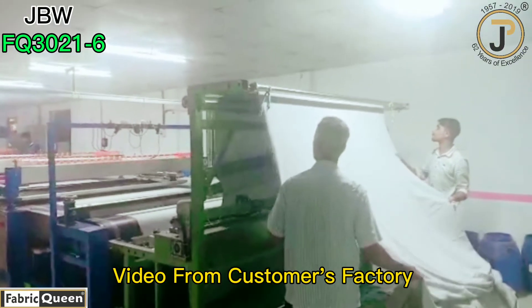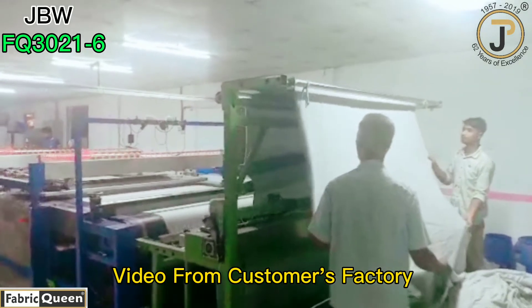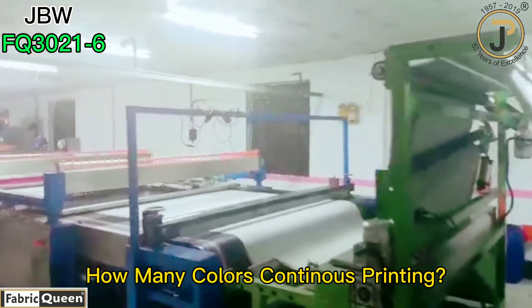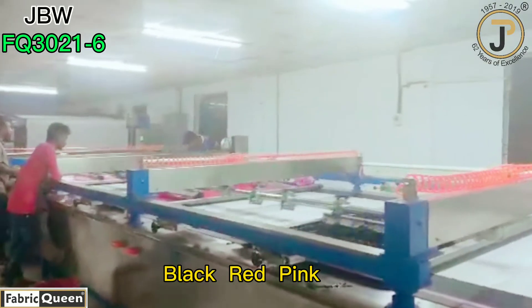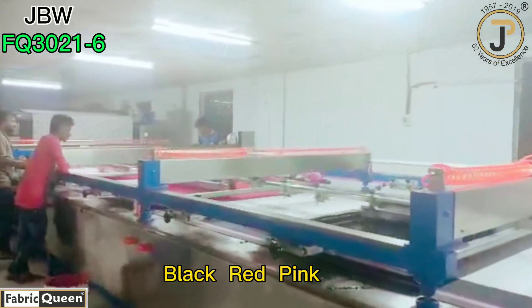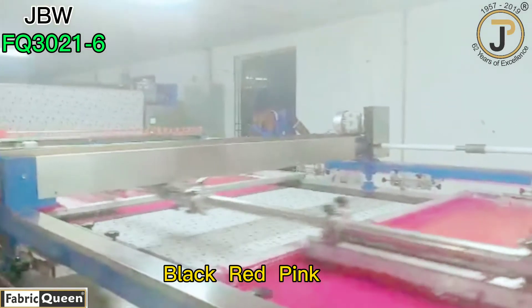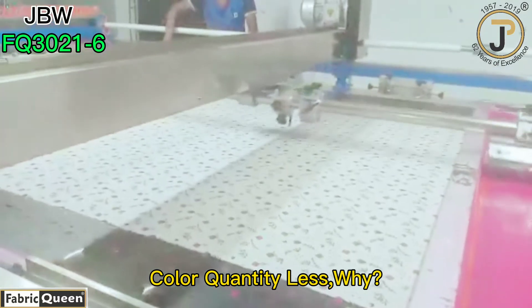The video we are watching now is a short from our customer's daily production. Let's see how many colors there are. The first one is black, the second one is red, and the third one is pink.